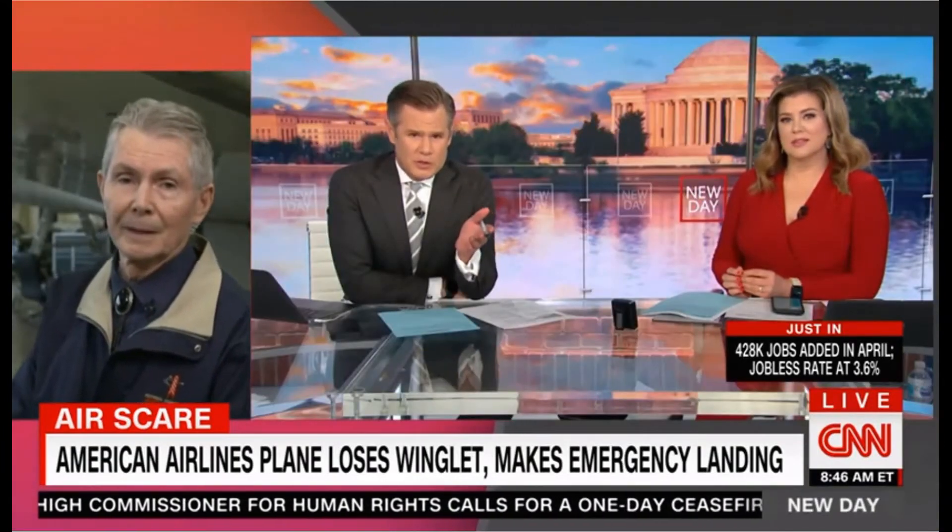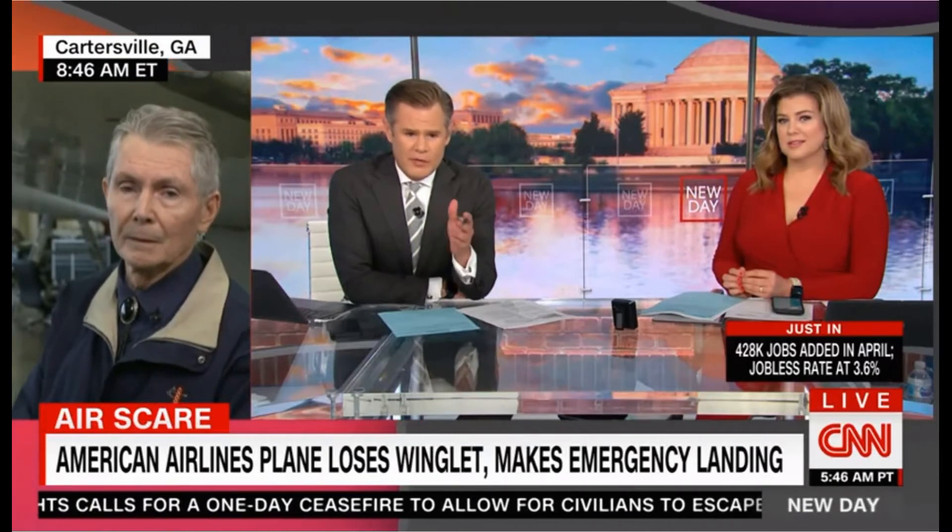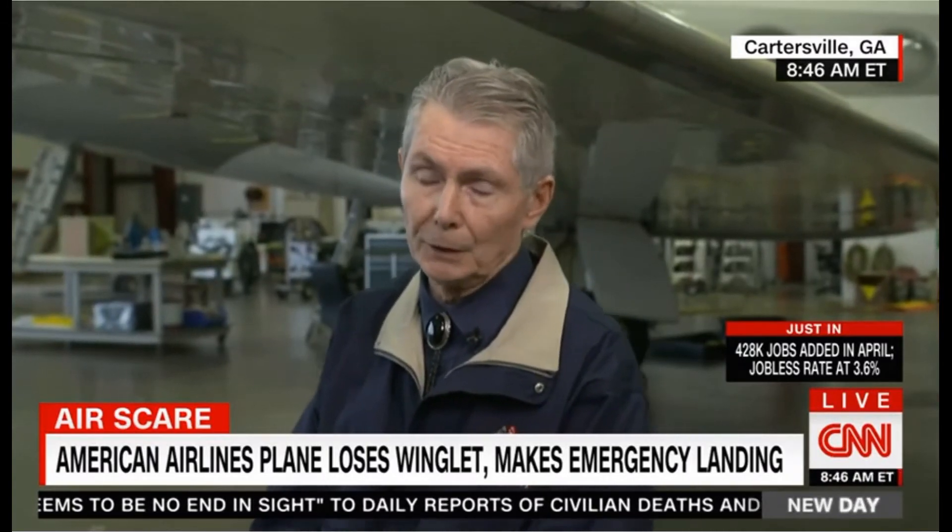Alan, this is Alex Marquardt. That part of the wing that you were just pointing to looks very solid. Is it rare for it to break off in the middle of a flight like that? It is rare. However, we should not be alarmed — it's not an essential flight control, neither a primary nor a secondary flight control. So while it's disturbing to lose your winglet, it's not a catastrophe.